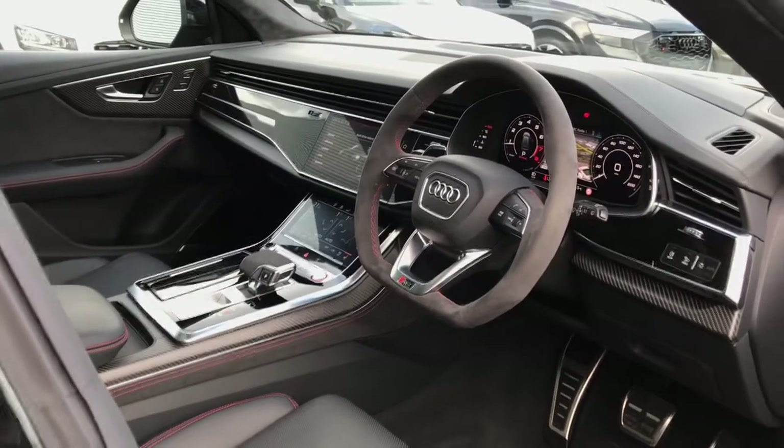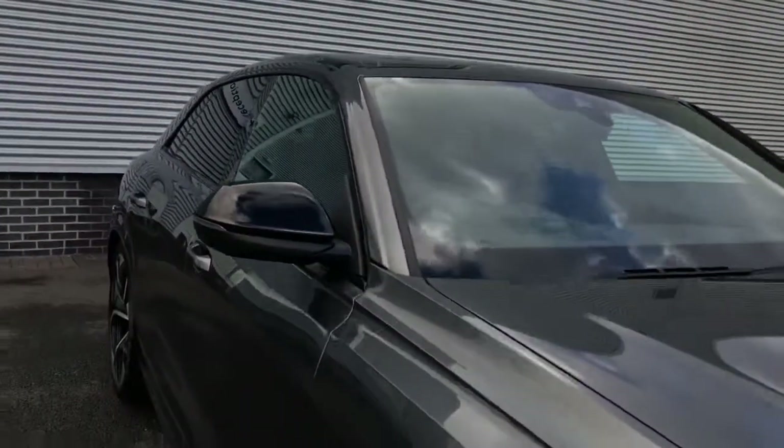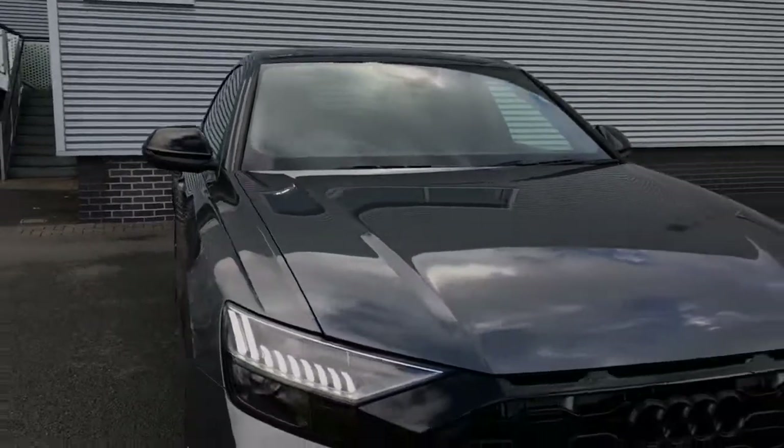For more information on this 2020 Audi RS Q8, please give us a call here at Stoke Audi on 01782 488 205. Thank you for watching.